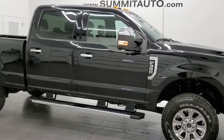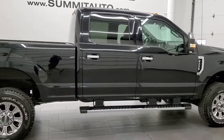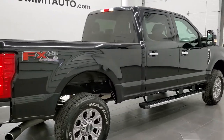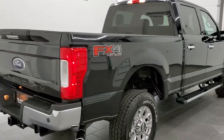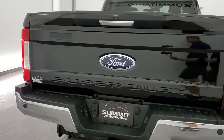This 2018 Ford F-350 Crew Cab Short Box XLT FX4 is stock number 12253Z. We are here at Summit Automotive in Fond du Lac, Wisconsin — your new and used heavy duty truck headquarters.